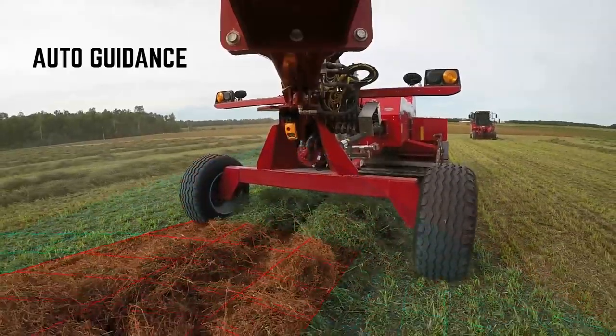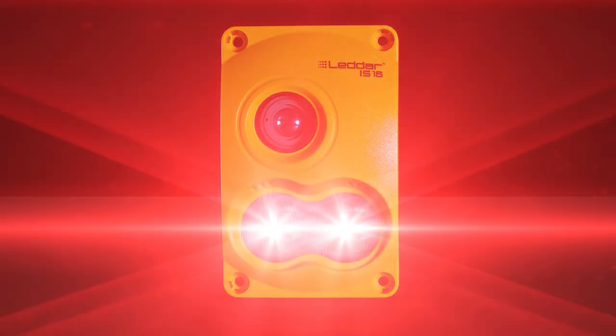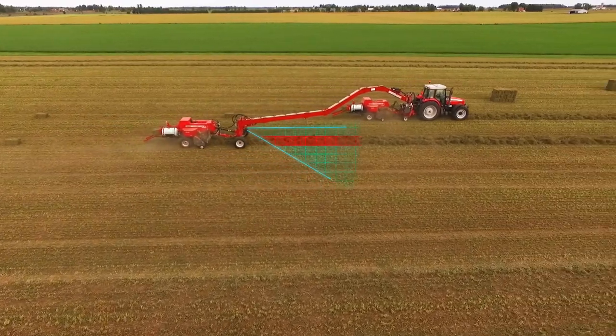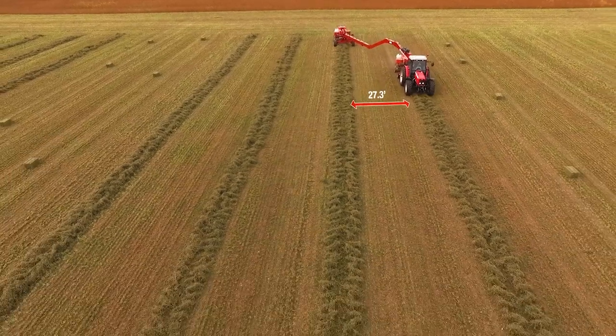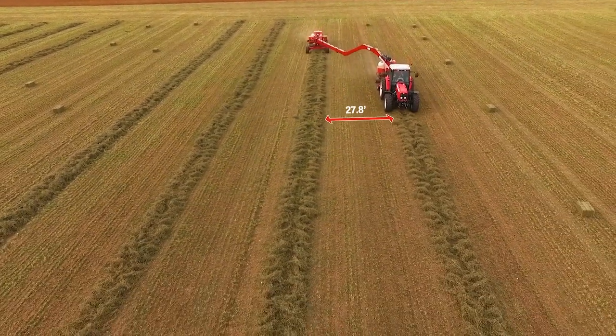Developed in conjunction with our suppliers, the Swing Max auto guidance system was tested and perfected. This system uses LiDAR technology to find the windrow and adjust the axle, ensuring the second baler follows the windrow in whatever position it's lying in. The new Swing Max 3200 series with auto guidance system makes following the windrow with the second baler incredibly easy.